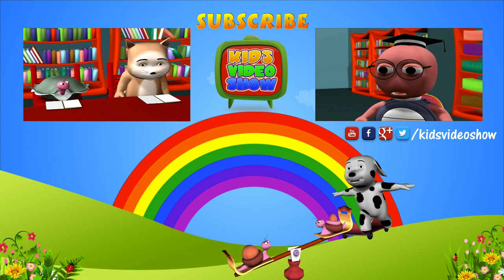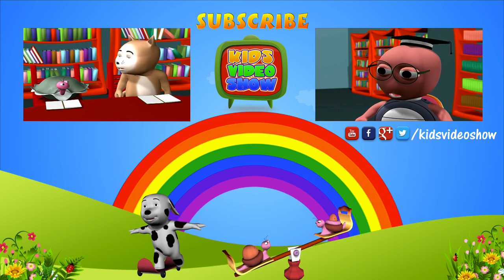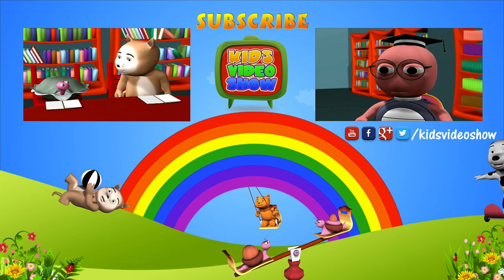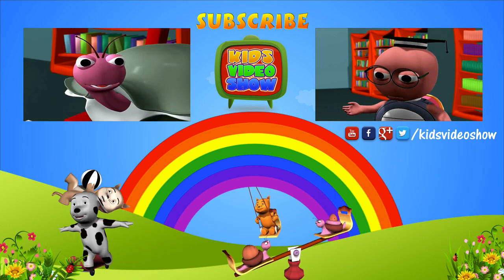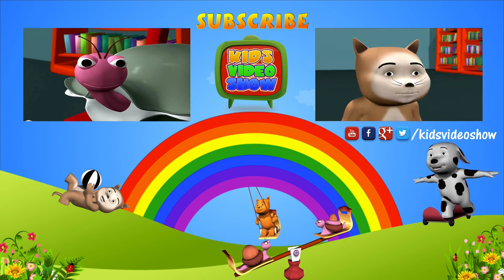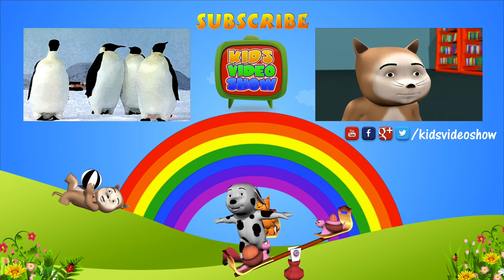Hi cat! What are you reading? I'm reading a book about exotic animals. Have a look! Oh my! Look at the penguins in Antarctica! Aren't they beautiful! Absolutely beautiful! We now have a look!